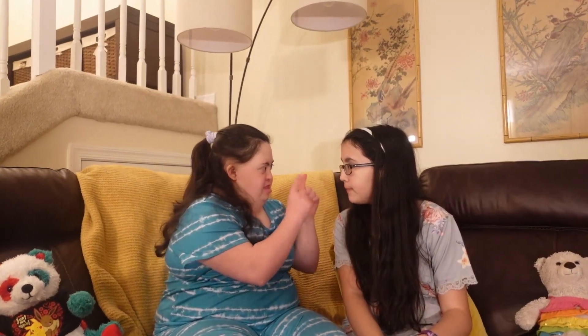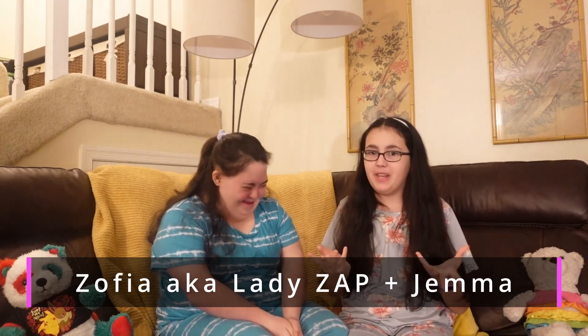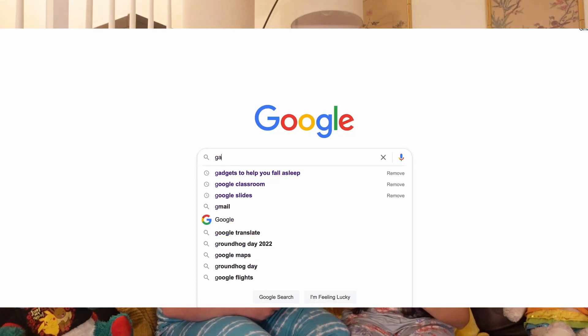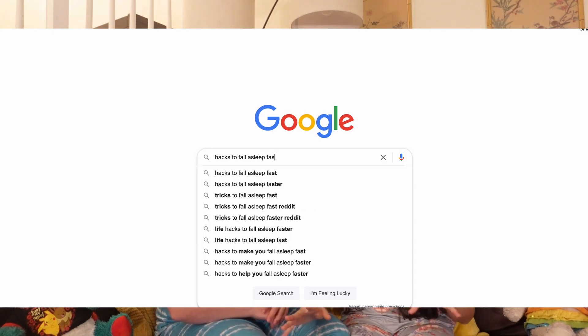Hi guys, welcome back to Sophia's Sensory Spin. I'm Jemma, Team Lady Zap. So we thought it'd be fun to do a top five video and it's nighttime, we're on our couch, we're getting ready for bed. And Sophia has struggled for many years with sleep and we've gone through many different things and gadgets and hacks and everything to find better ways for her to fall asleep quicker.